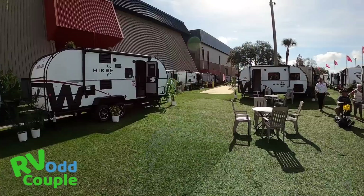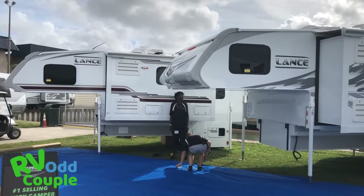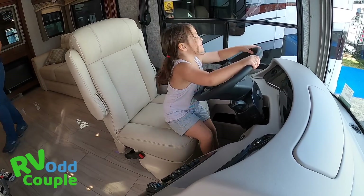An RV show is a fantastic place if you're a newbie to go on as many models as you possibly can, to get a good feel for what is going to work best for you and your family.